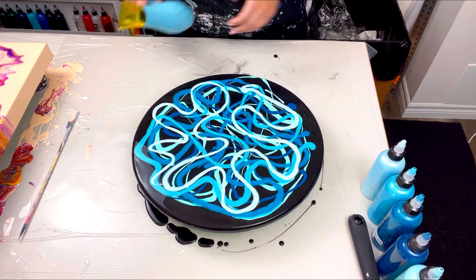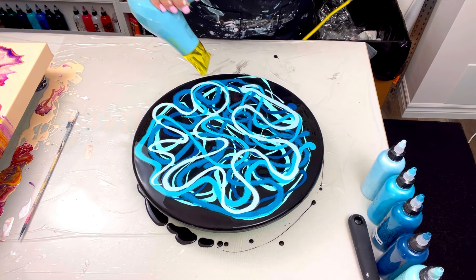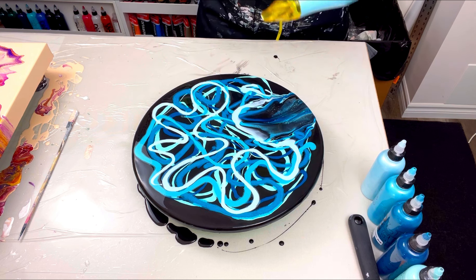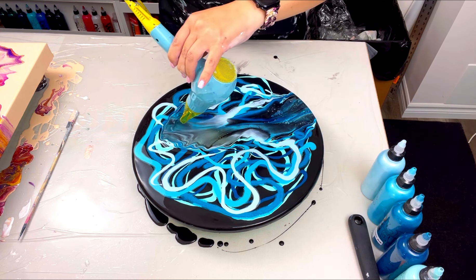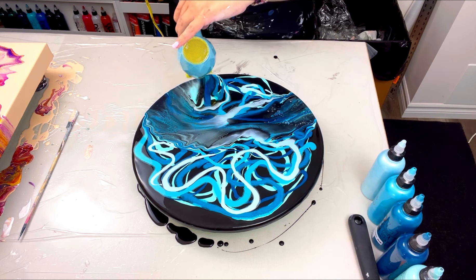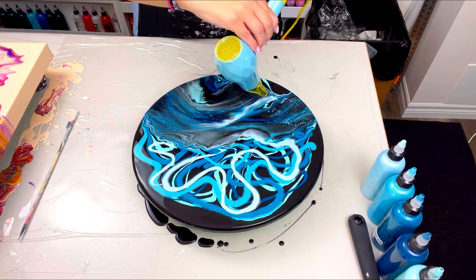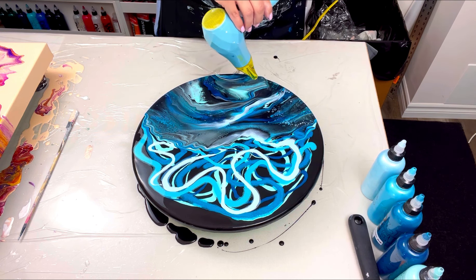The colors have been put down and the bubbles have been popped, so let's blow this out. I always say with my blowouts that I start somewhere in the middle and fan my way out towards the edge of the canvas. That's kind of what I'm doing here — no rhyme or reason since everything is thrown onto the wood panel.